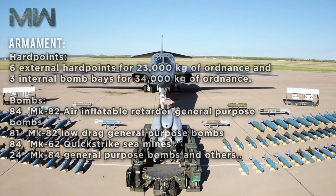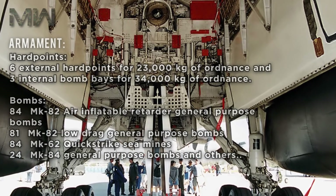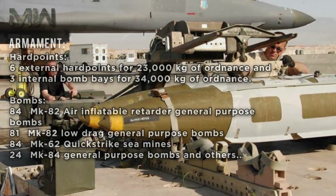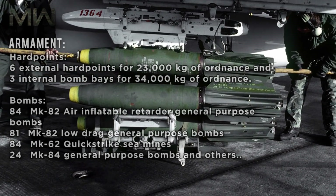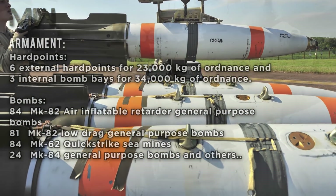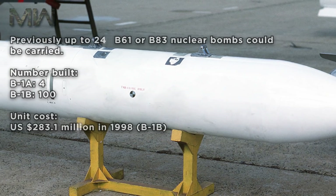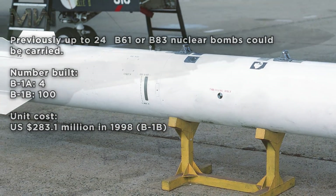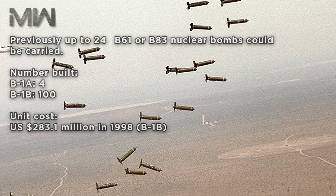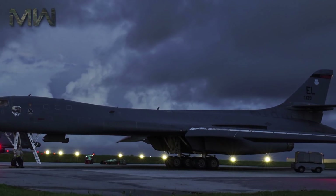Its armament features six external hardpoints for 23,000 kilograms of ordnance and three internal bomb bays for 34,000 kilograms of ordnance. Bombs include 84 Mk-82 air inflatable retarder general purpose bombs, 81 Mk-82 low drag general purpose bombs, 84 Mk-62 quick strike sea mines, and 24 Mk-84 general purpose bombs, among others. Previously, it could carry up to 24 B61 or B83 nuclear bombs. The B-1A had 4 units built and the B-1B had 100 built, with a unit cost of approximately $283.1 million in 1998.